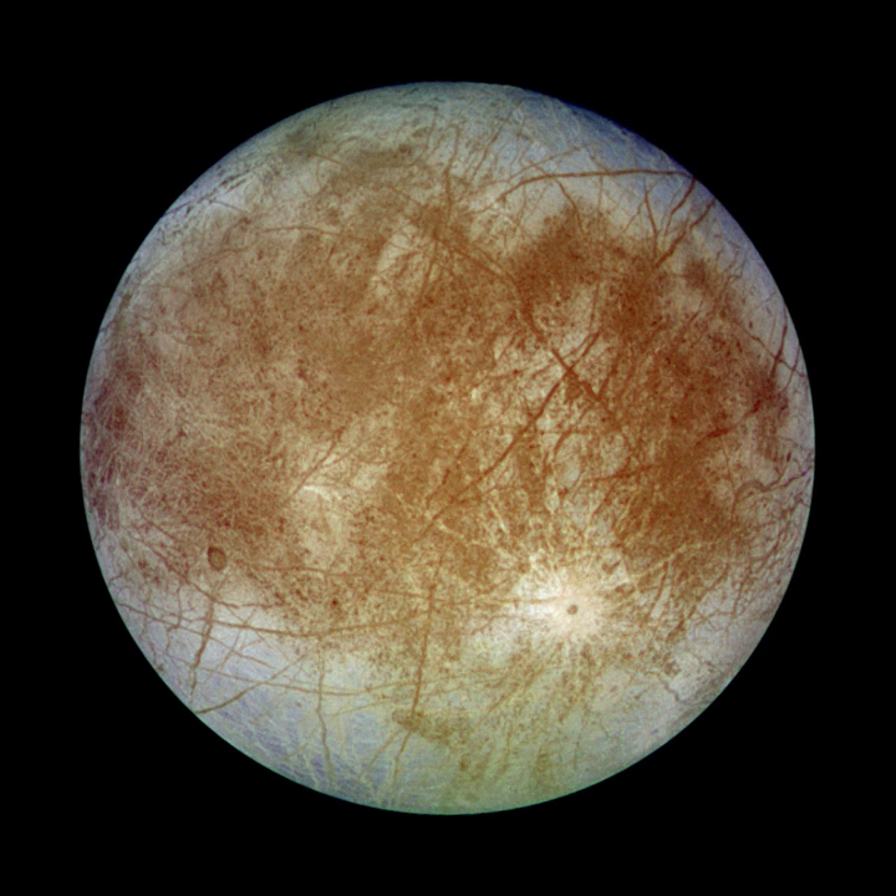Slightly smaller than Earth's moon, Europa is primarily made of silicate rock and has a water ice crust and probably an iron-nickel core. It has a very thin atmosphere composed primarily of oxygen. Its surface is striated by cracks and streaks, whereas craters are relatively rare.